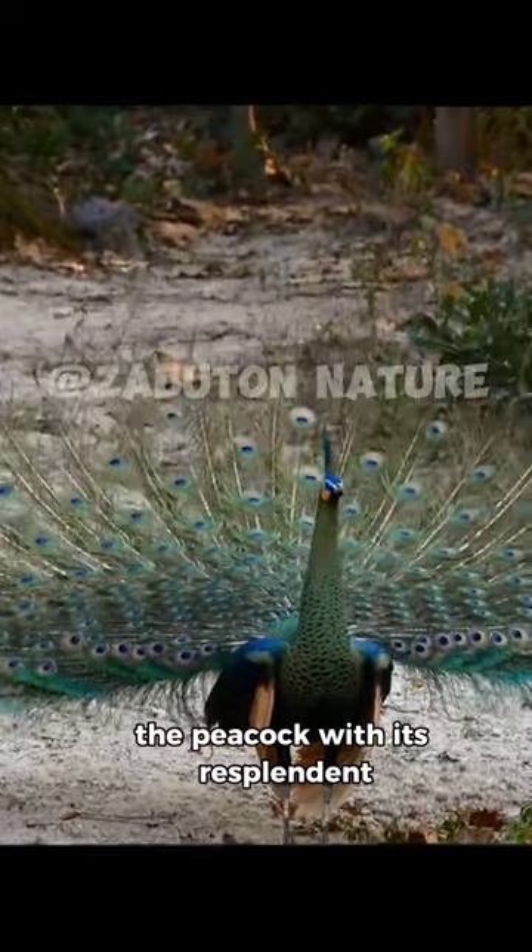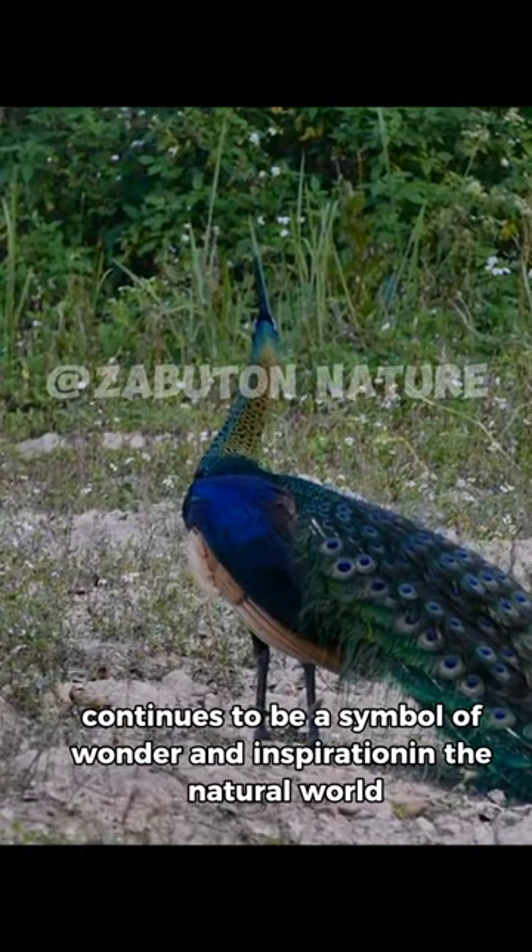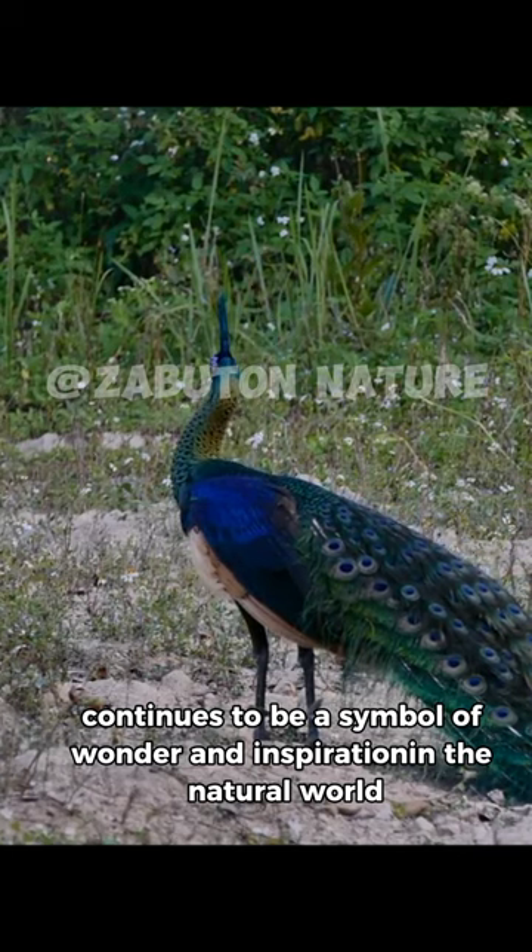The peacock, with its resplendent plumage and captivating behavior, continues to be a symbol of wonder and inspiration in the natural world.